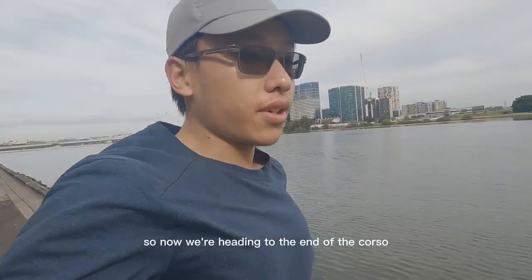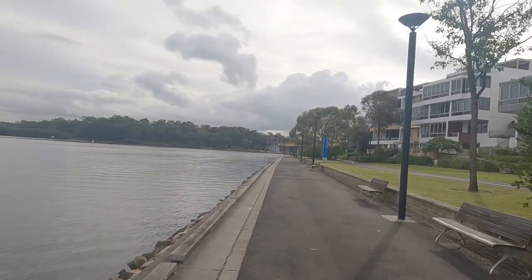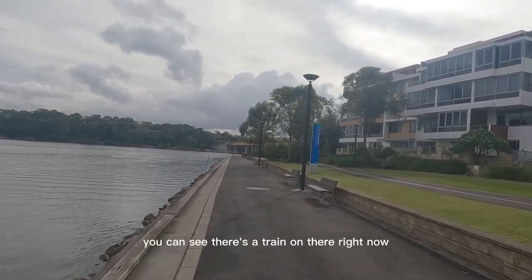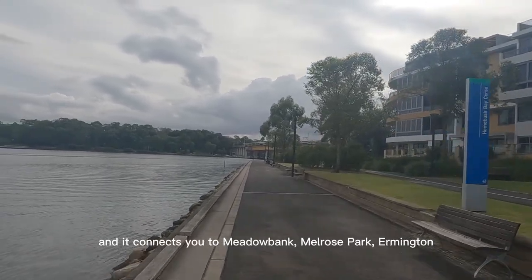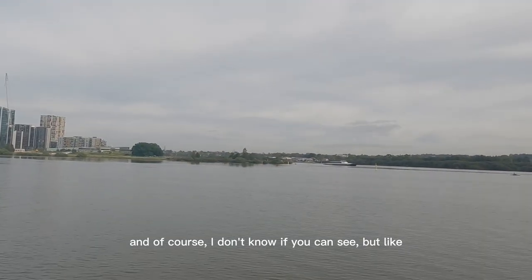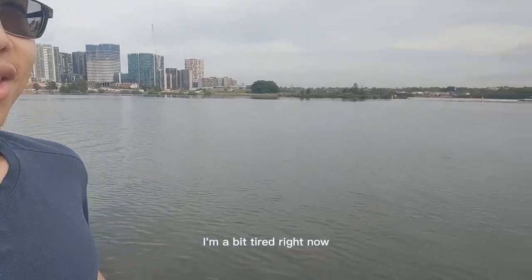Now we're heading to the end of the course and we're going to that bridge up there — it's called the John Whitton Bridge. You can see there's a train on it right now. It connects you to Meadowbank, Melrose Park, Ermington. And you can also see Silverwater Bridge from here — I'll save that for another video.